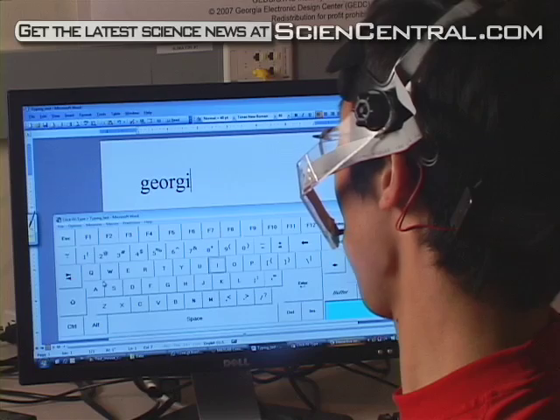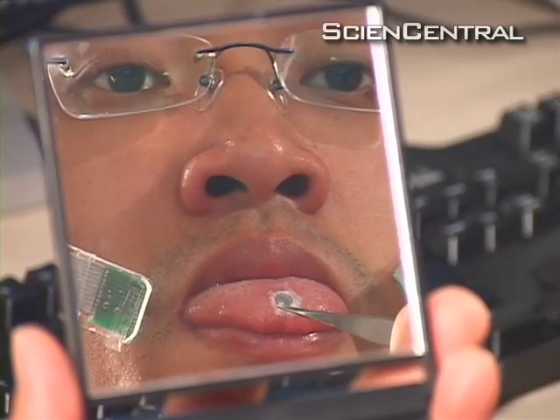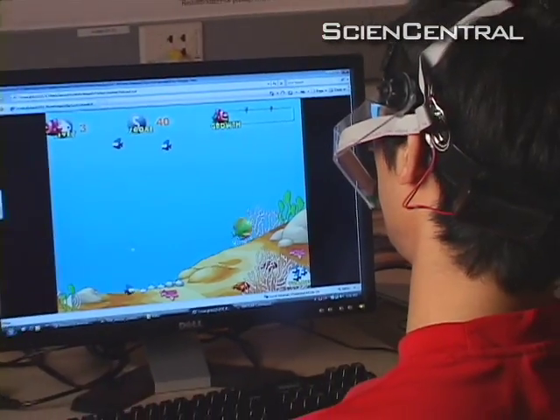It takes about five minutes to complete the whole training session. They hope to eventually create a device where you could type by touching individual teeth for different letters, turning your mouth into a complete computer interface.